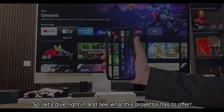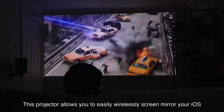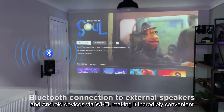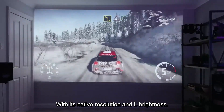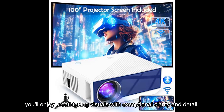First and foremost, let's talk about the connectivity options. This projector allows you to easily wirelessly screen mirror your iOS and Android devices via Wi-Fi, making it incredibly convenient to project your favorite movies and videos. With its native resolution and brightness, you'll enjoy breathtaking visuals with exceptional clarity and detail.